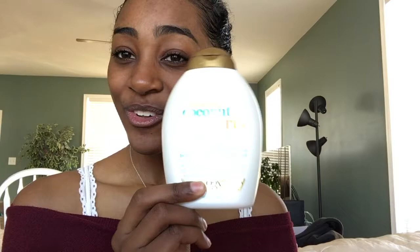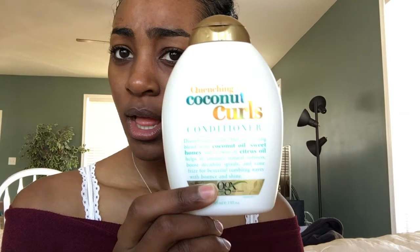I just got out of the shower and my hair is still dripping and soaked. For my leave-in conditioner, what I used in the shower is the Quenching Coconut Curls Conditioner — this bottle right here. That's all that's currently in my hair throughout my entire head. I'm about to run out and need to get more. It smells like coconuts. Don't mind my voice, I'm a little under the weather.